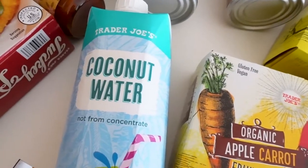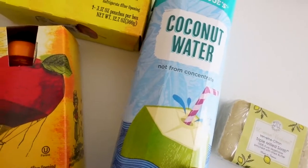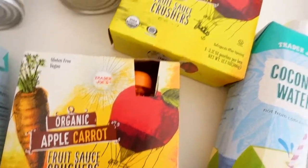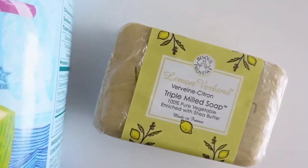Trader Joe's finally restocked on the coconut water — I like to have coconut water on the weekends, so I got two of these. Then my go-to's: I got the apple carrot fruit crusher and the apple banana fruit crusher, and then lastly I got some soap.